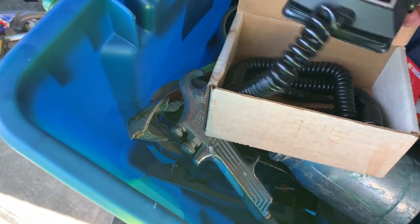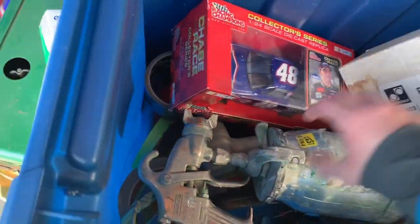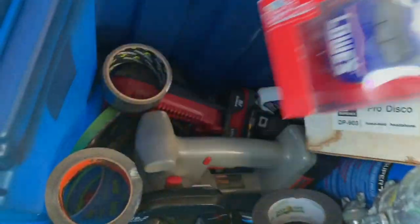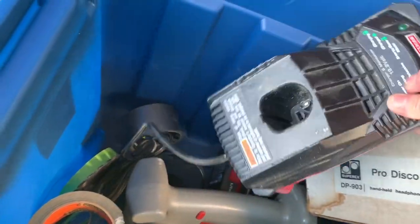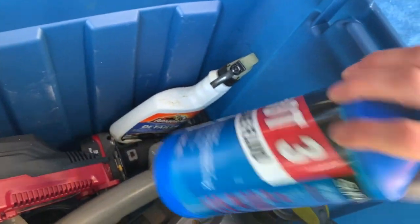There's some nice sunglasses, a NASCAR item — hopefully that's worth something. Let me set this over here. There's a Craftsman drill in here, jammed in there. As I get older I know that's not really worth anything. Brake fluid.